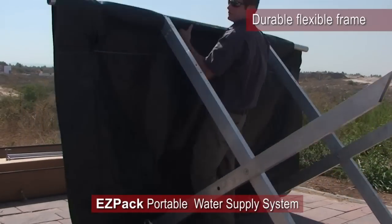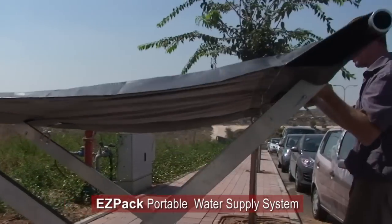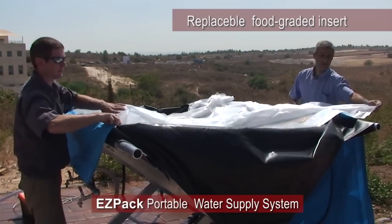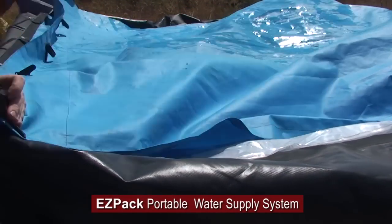EZPAC's small footprint folding frame is made of strong aluminum poles capable of carrying heavy loads. The exterior is made of two durable PVC layers field-tested to withstand any harsh condition. The replaceable inner food-graded insert is designed to preserve the water freshness.